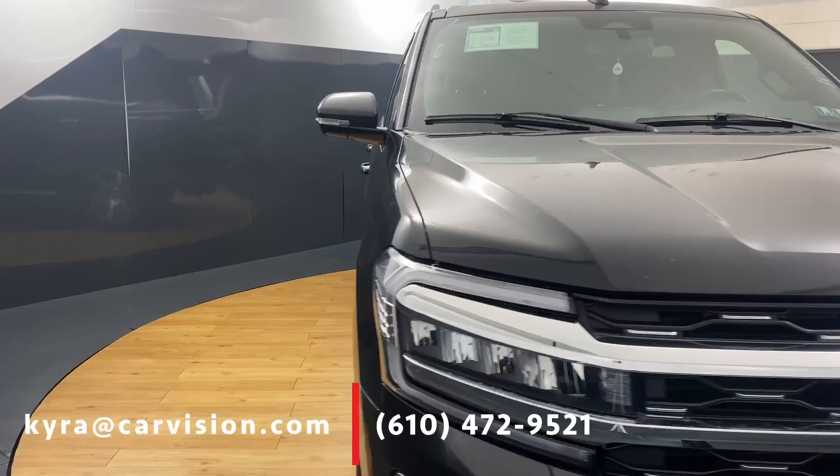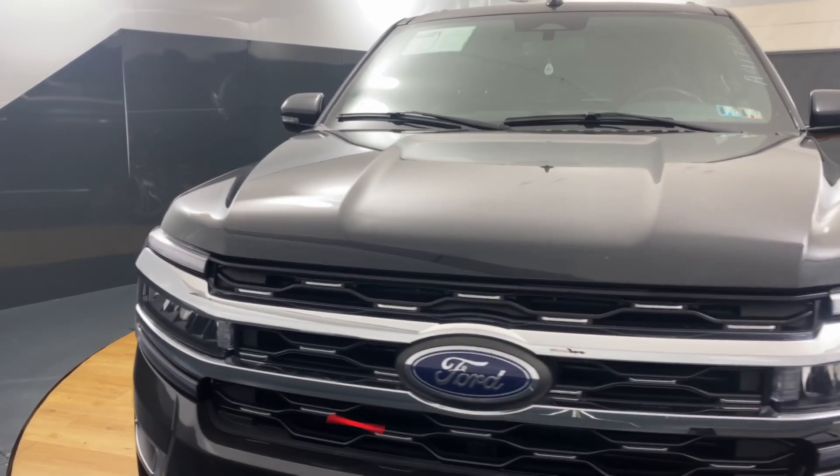Make an appointment to test drive this spacious SUV along with over 600 other cars at CarVision and ask for Kira.